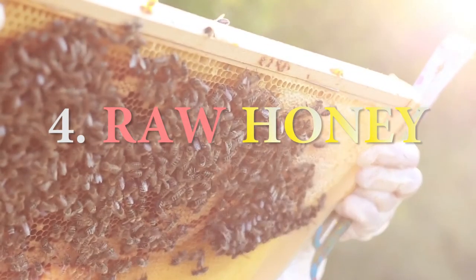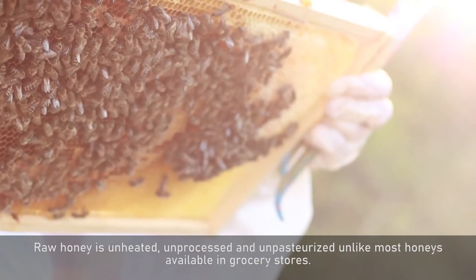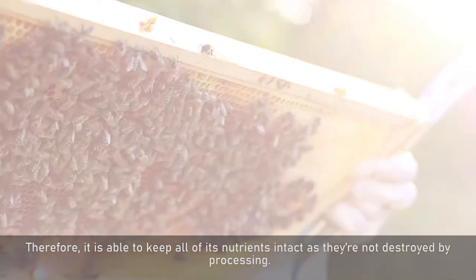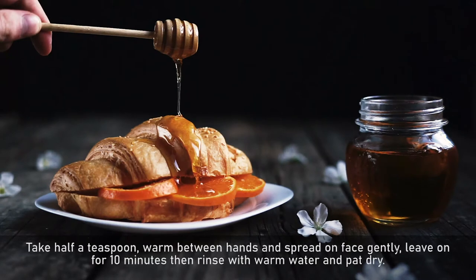Number 4: Raw Honey. Raw honey is unheated, unprocessed and unpasteurized, unlike most honeys available in grocery stores. Therefore, it is able to keep all of its nutrients intact as they're not destroyed by processing. Take half a teaspoon, warm between hands and spread on face gently, leave on for 10 minutes then rinse with warm water and pat dry.